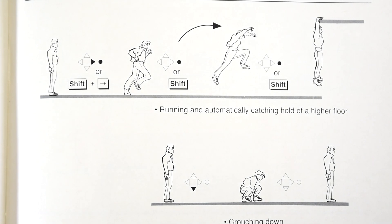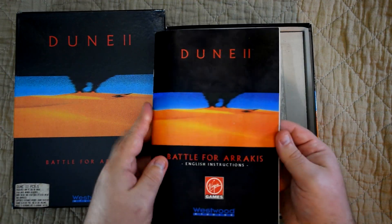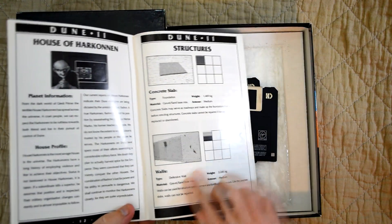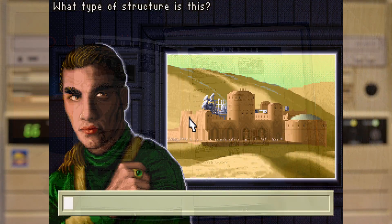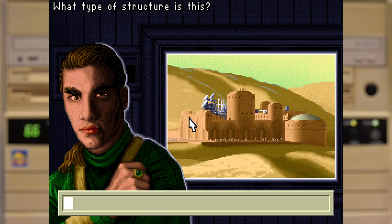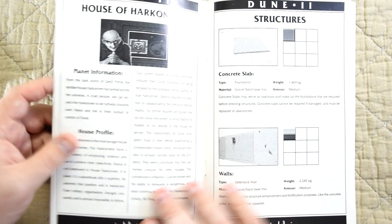A variation on this type of copy protection is the trivia quiz, where it'll ask you a question and the only way you can answer it is by finding the right answers in the book. Dune 2 would ask for some information on a unit or building as part of the normal gameplay, and to answer it you'd have to look up the answer in the manual, which I think actually helps with the world building as it's more information about the units and buildings that you might not have known otherwise.